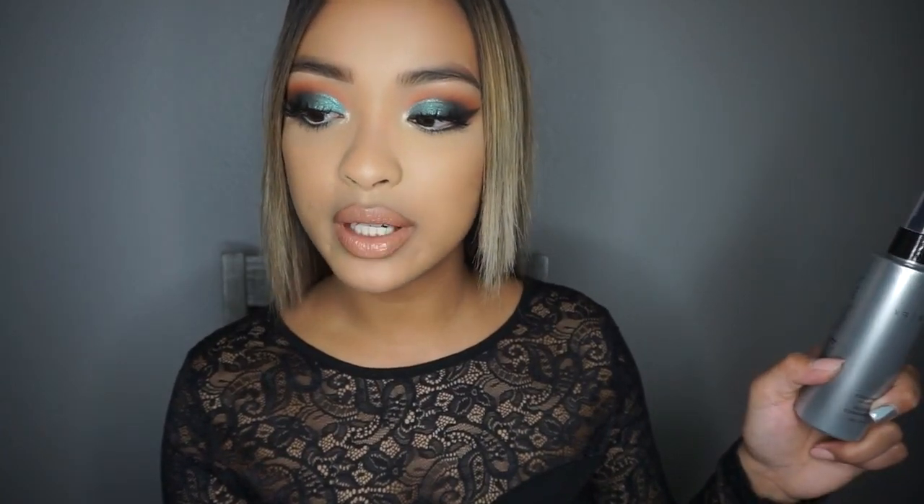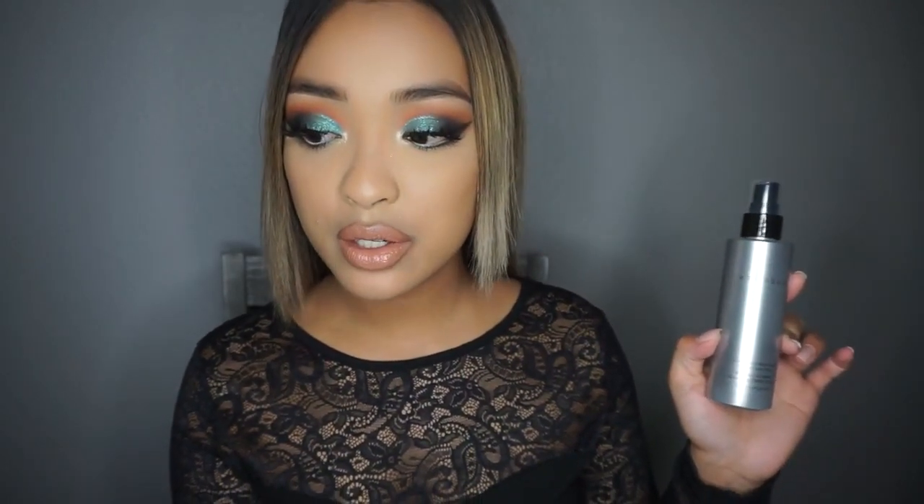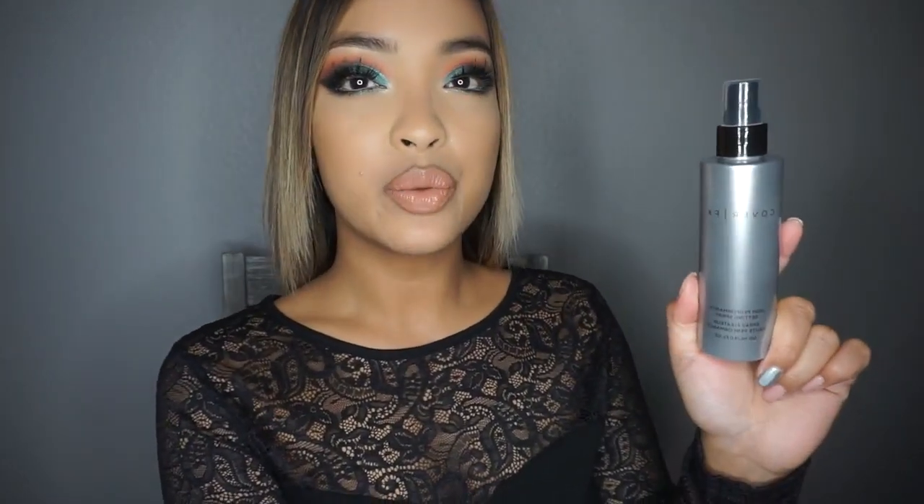I got a new setting spray that I've really been waiting to try. This is the Cover FX High Performance Setting Spray. It's alcohol-free and instantly sets your look to last all day. It keeps makeup in place and looking fresh while defending against environmental stressors for breathable, long-lasting wear. That's what initially got me to purchase this — it's not only a setting spray, it's going to protect your skin.